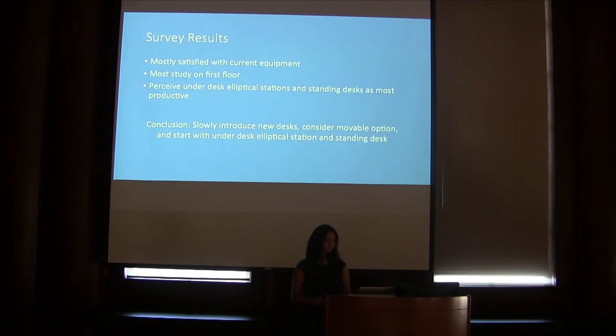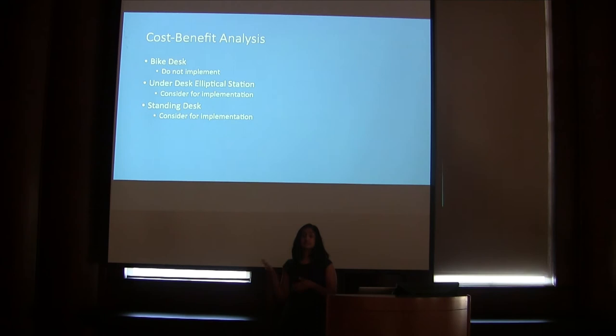This serves as a cost-benefit analysis summary slide before the conclusion. Bike desks have only slight benefits to cognitive ability and subjective well-being with significant harms to productivity, and students rank this device as least productive — therefore it should not be considered for further implementation. The under desk elliptical station has many of the same slight benefits but eliminates the hindrance to productivity. Ergonomic concerns can be easily addressed, and students ranked this device favorably, so we should begin a pilot program to gather more data. With the standing desk, we saw significant benefits to cognitive ability and students viewed it very favorably. Ergonomic concerns can be addressed by enforcing a checkout limit, and therefore the standing desk should also be implemented into the larger pilot program.